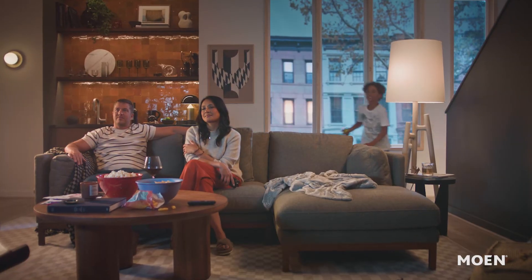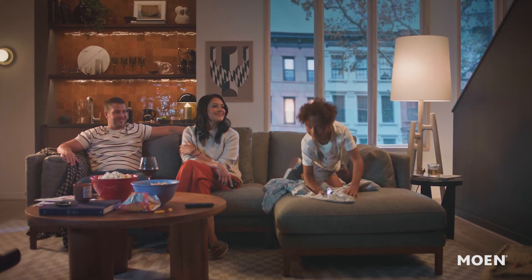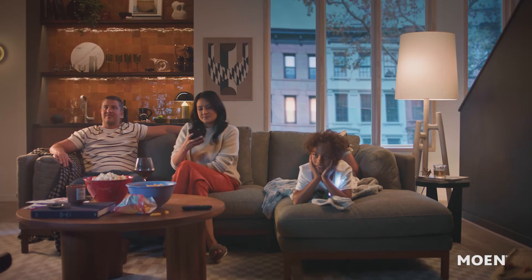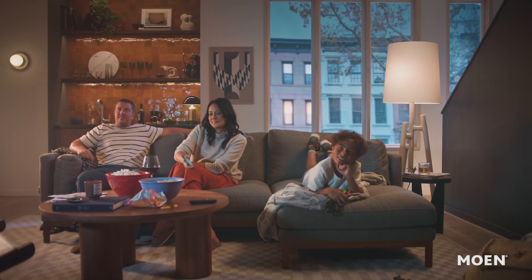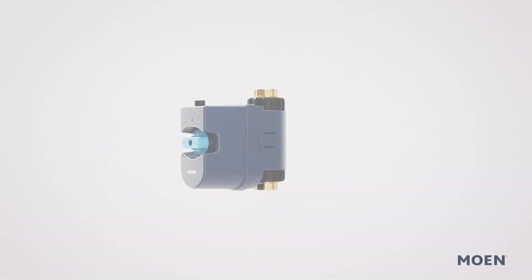Through manual or automatic shutoff, the device prevents the costly headaches of water damage. Protect what matters most with Flow Smart Water Monitor and Shutoff, because when it comes to your home, every drop counts.